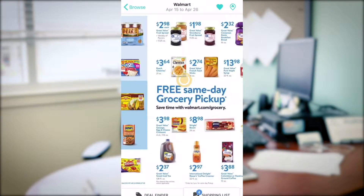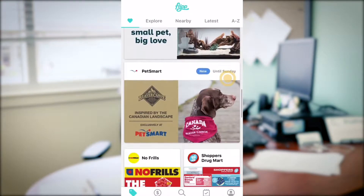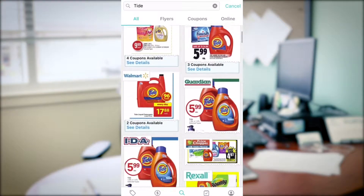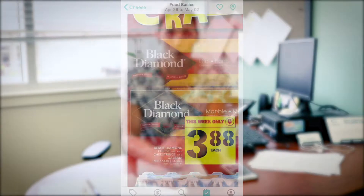Another thing to watch for is that some of your local grocers will actually have student nights. These are certain nights of the week where if you show your student ID when buying groceries, you can get anywhere from 10 to 15% off your grocery order. That's an awesome way to save money and put it back towards other things that are important.